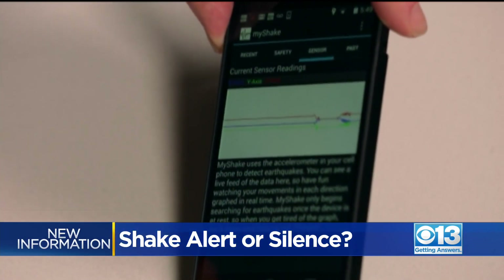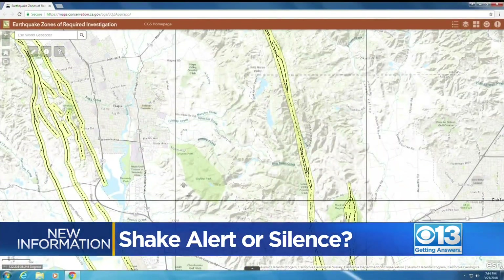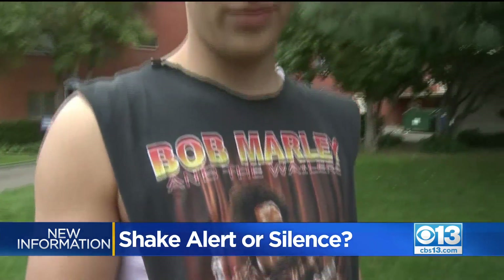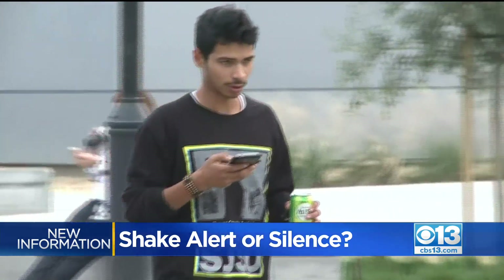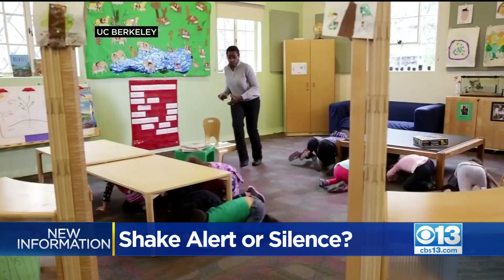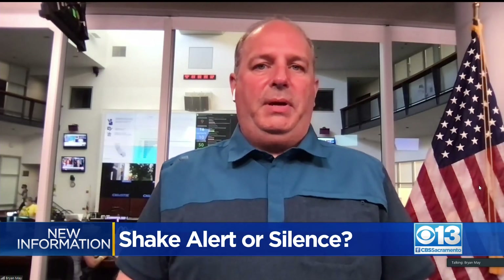The system, launched in 2019, uses 800 ground motion sensors to deliver warnings to people over their cell phones before the strongest shaking starts. How fast you receive an alert depends on how far away you are from the epicenter. It's a great reminder to drop, cover, and hold on — even seconds of warning can be huge.